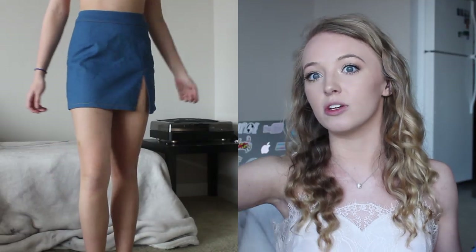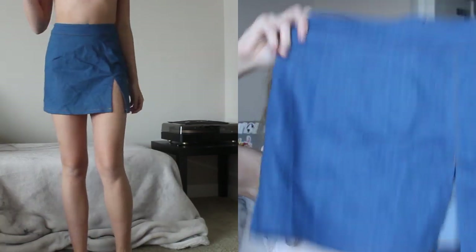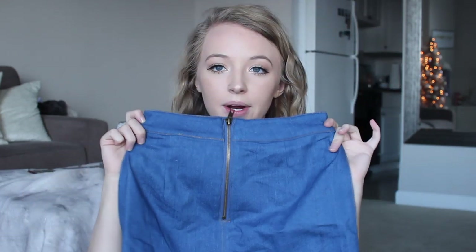This skirt I thought was adorable, and it actually fits me which is crazy because skirts are always really loose on my waist - they'll fit everywhere but then there are huge gaps at the waist. But this actually fits and it's really cute. It's just this little denim skirt with a little slit in the side and a zipper in the back.